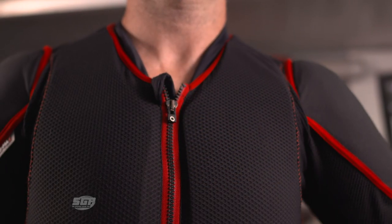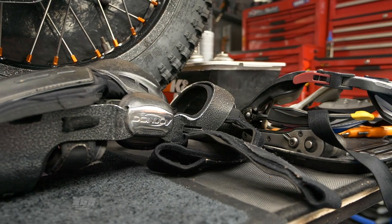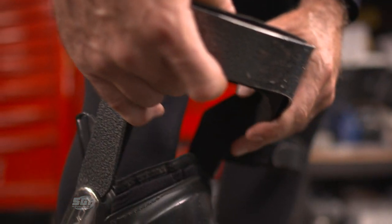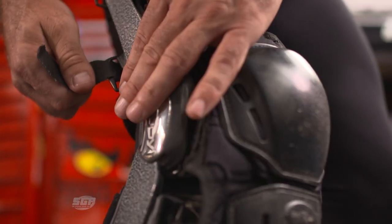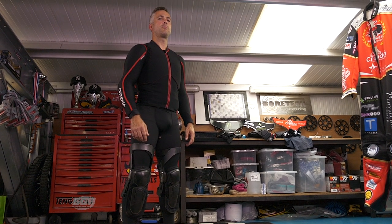We move on to knee braces. Knee injuries can be very uncomfortable, so this is something that could prevent that if you fall awkwardly. Another important part and another area that has really improved quite dramatically - pretty much across the board now, guys are wearing those.